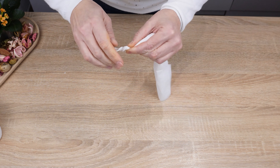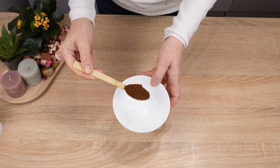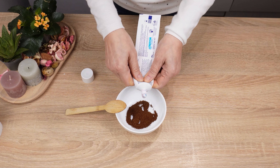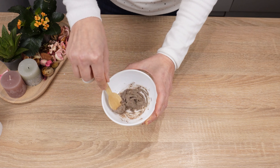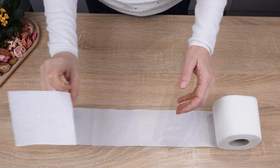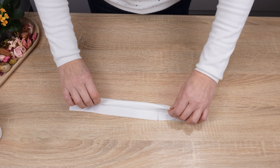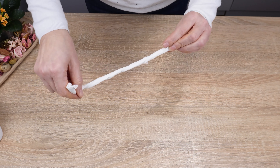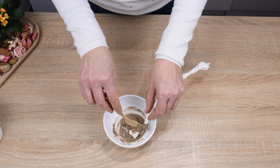Apply coffee on toilet paper — you will surely be surprised by the effect. This method for mosquitoes and flies will definitely appeal to you. Pour a teaspoon of ground coffee into a container, add a bit of toothpaste, and mix into a uniform mass. Now take toilet paper, unroll a few sheets and tear them off, fold them in half, then fold lengthwise and roll them up as shown in the video.